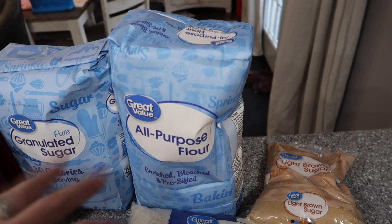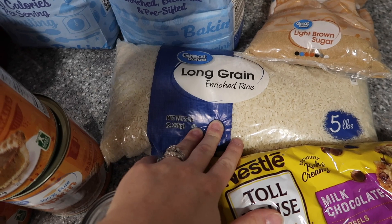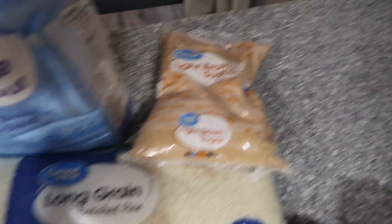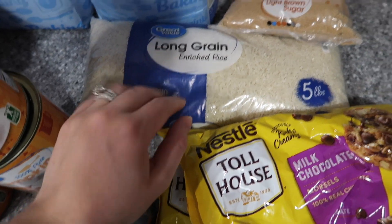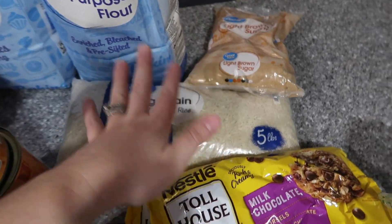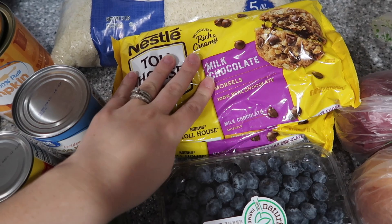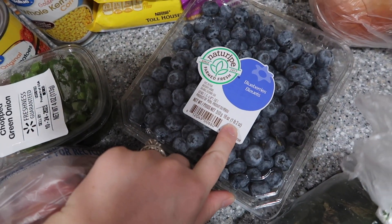A big — I think five or ten pound — bag of sugar for baking. I forgot to get unbleached flour but I got bleached flour, I think a ten-pound bag. White rice, five-pound bag. Light brown sugar. We use the rice a lot for chicken fried rice — it's really good, and the five-pound bag was the best money-wise decision.